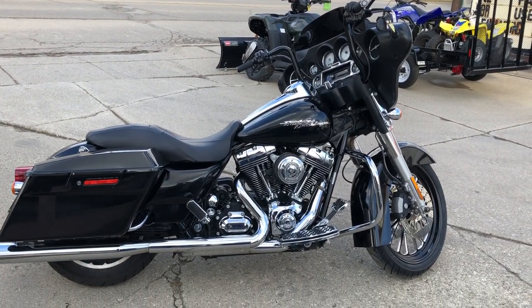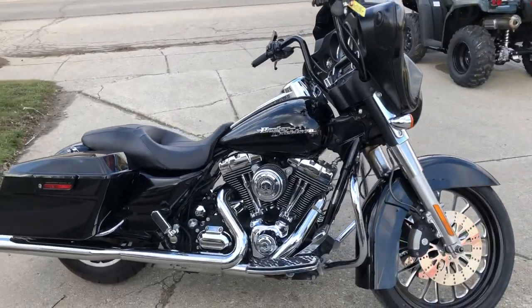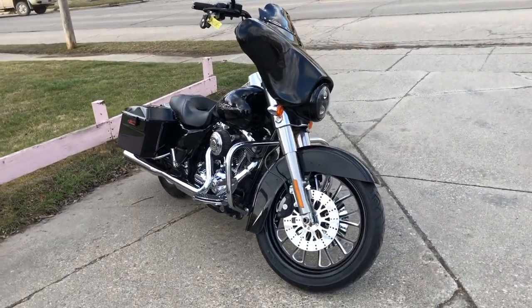Hey guys, ApprovalPowerSports.com here. Check out the Street Glide we're showing you. The 2009 has a 21-inch custom mag wheel and over $4,000 in extras. Turn heads everywhere you go on this Street Glide.